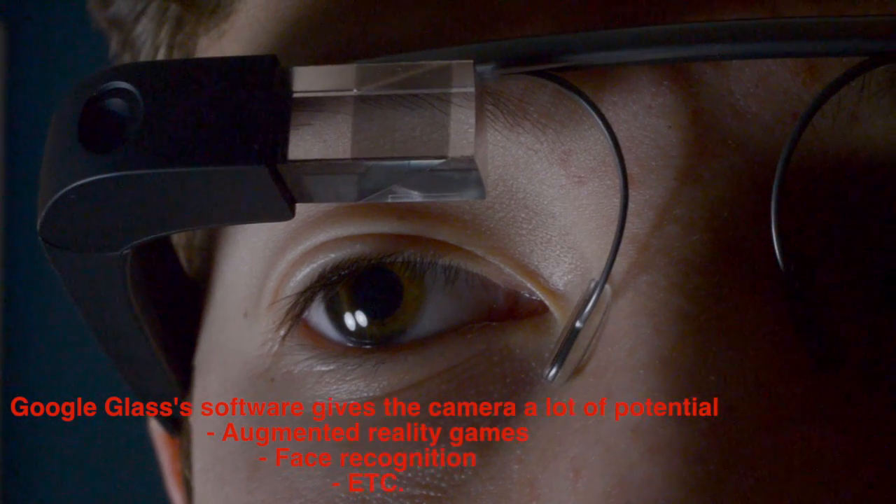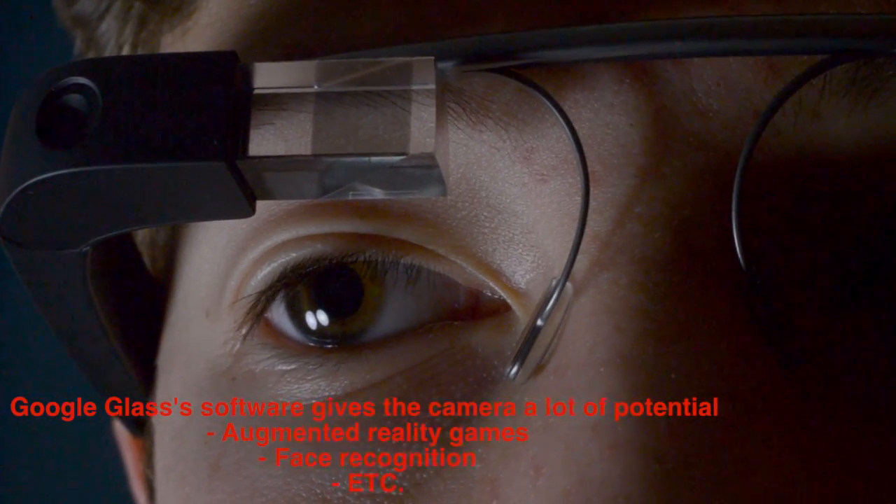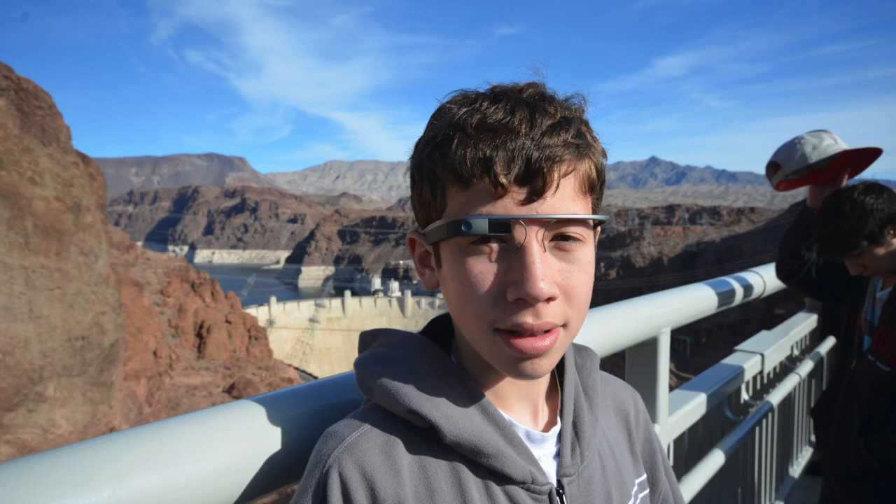Stay tuned for more videos about Glass, including a software tour which I'm actually working on right now and should be up tomorrow, which is Saturday. That's going to cover everything about Google Glass, so it's definitely going to be a very good video for you to watch because not a lot of people own Glass.